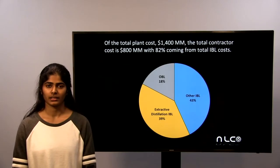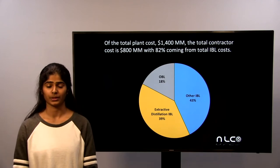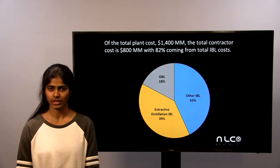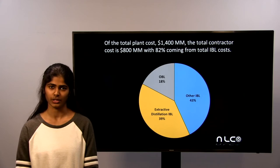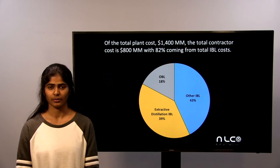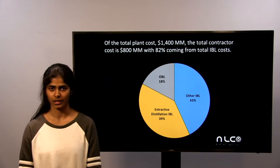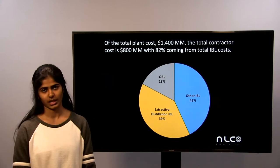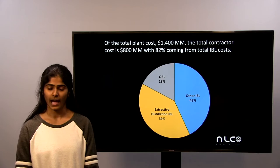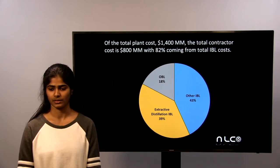Now we're going to take a look at the total capital cost of the plant. The total plant cost about $1.4 billion, with the total contractor cost being $800 million. 82% of this total contractor cost came from the total inside battery limit costs (IVLs). We split the IVL into extractive distillation IVL and other IVL. The extractive distillation IVL made up half of the total IVL, which is an enormous cost — it was given to us as a fixed cost and was scaled up for our plant.